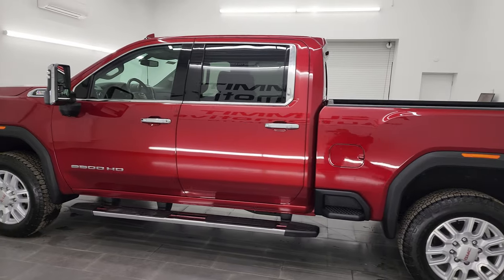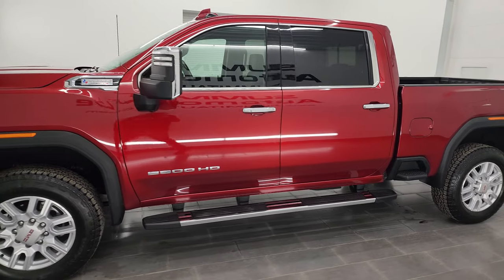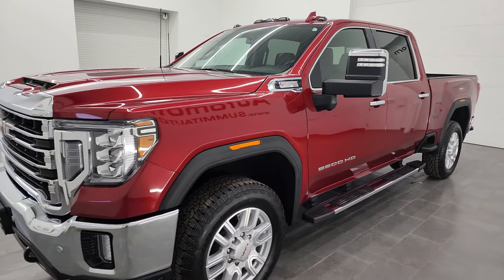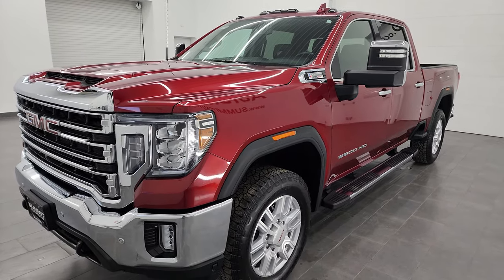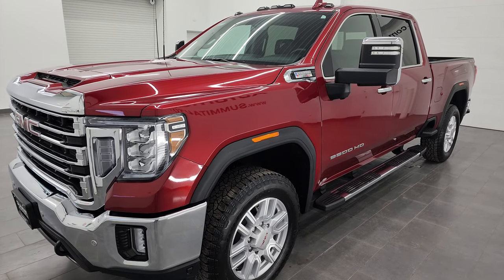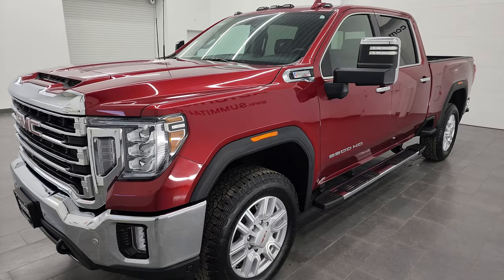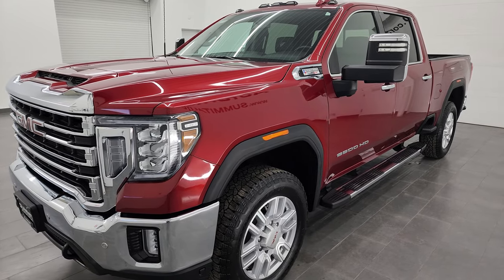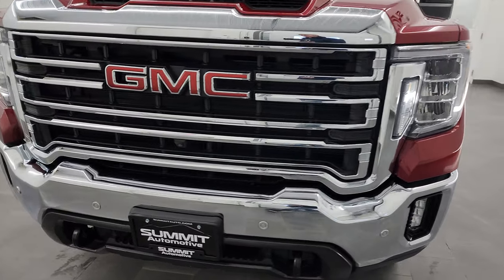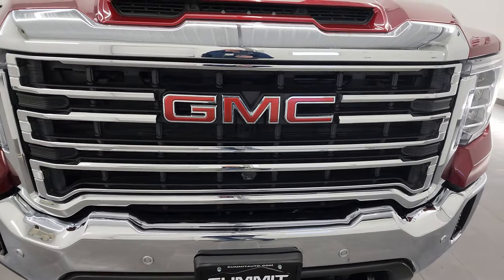This 2021 GMC Sierra 2500 has the 6.6 liter Duramax diesel engine, puts out 445 horsepower, and it's paired up with the 10-speed automatic Allison heavy duty transmission. This truck has been fully safetied and inspected by our service shop, has a fresh oil and filter change, all the fluids have been checked and topped off, and it is 100% ready to go.